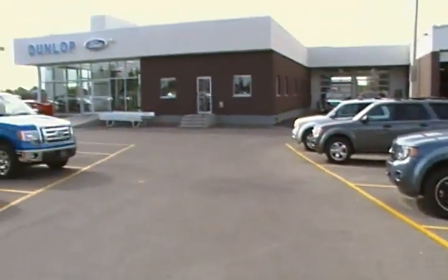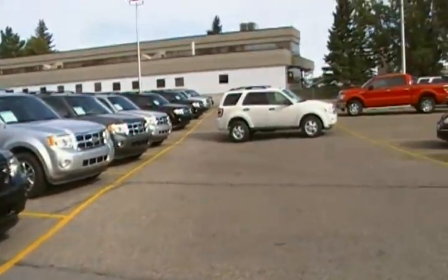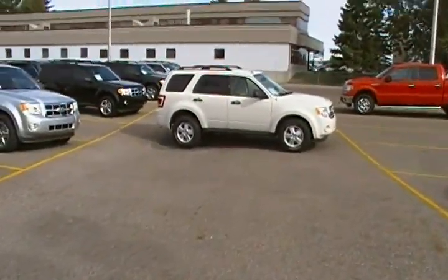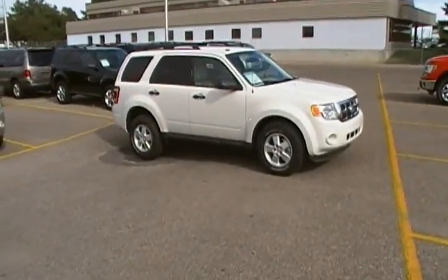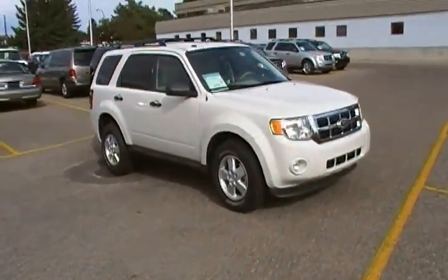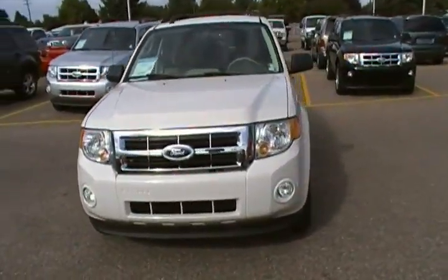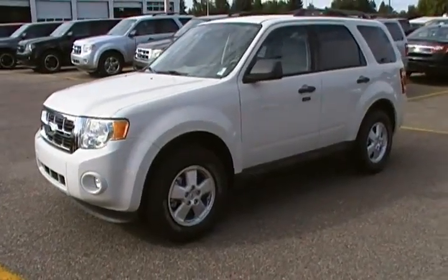Anyway, thanks again for the email — it's Bob and I'll be touching base with you via email and hopefully on the phone today as well, Bill. Thanks a lot for your inquiry. My number is 328-8861, and it's Bob Hawes at Dunlop Ford.